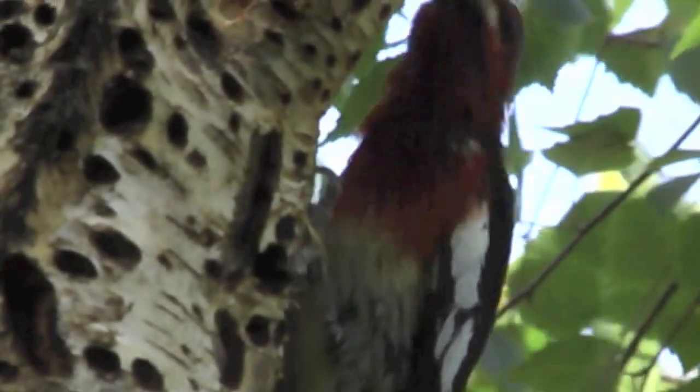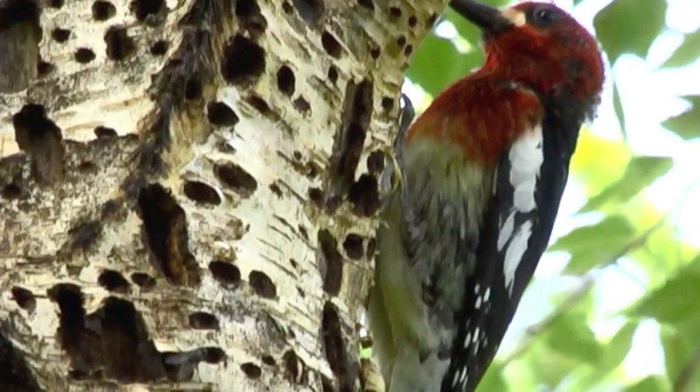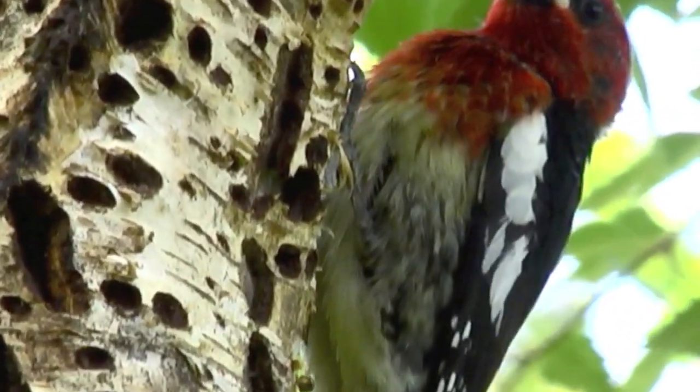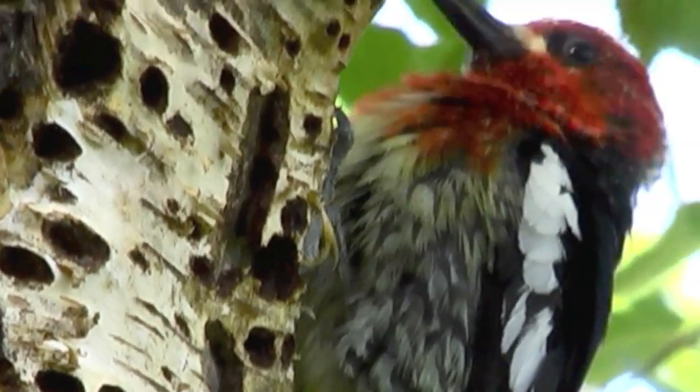Their habitat is forests, orchards, and parks as well. Birch trees are one of their favorite trees, and orchard trees like apple trees as well.